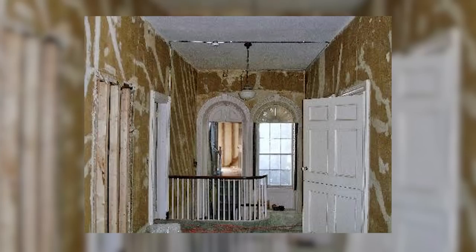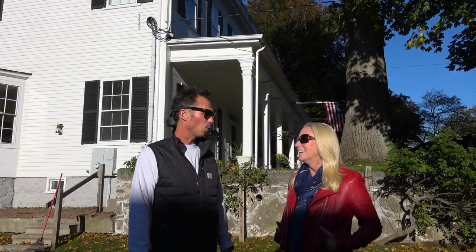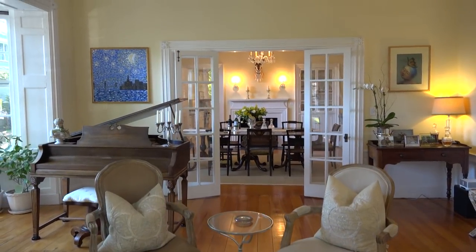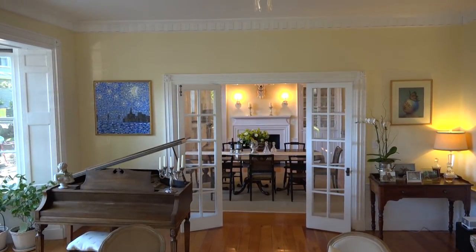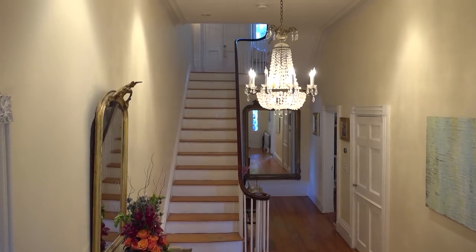Fourteen-foot high ceilings, grand entryway, all of the huge windows — we knew it had the bones to come back to what Joe and Misty really wanted to bring it to. And what a space to entertain — the flow of this building, the grand foyer, the stairway — it just calls for entertainment. It's so nice to chat with you about the project. Thank you so much.